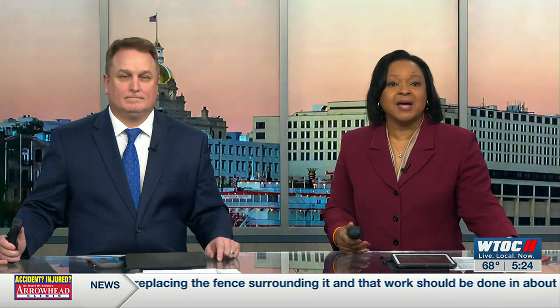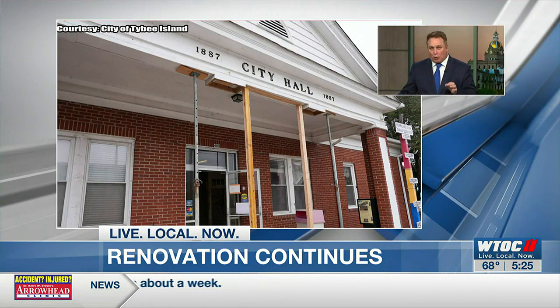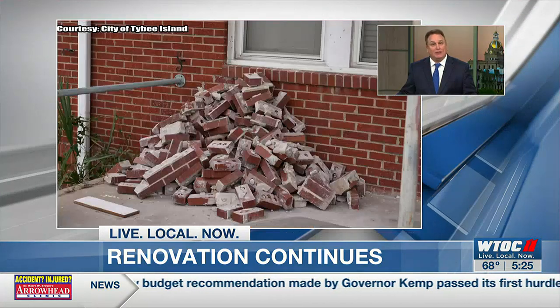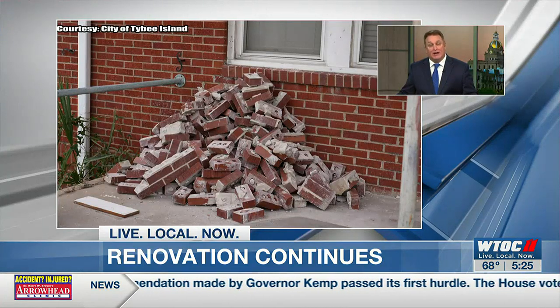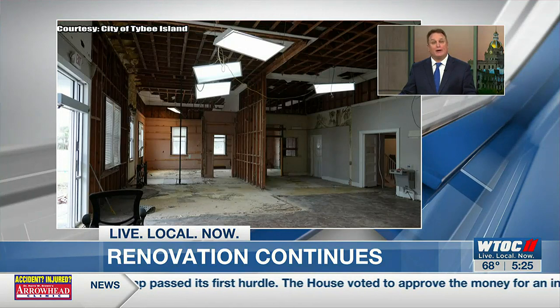WTOC update as construction crews continue their work to renovate Tybee Island City Hall — something city leaders say will take a lot more patience. Here are some photos taken right before Christmas as the work continues. The building is a designated historic site, and part of the timeline accounts for efforts to preserve its historic elements.